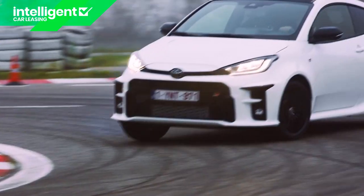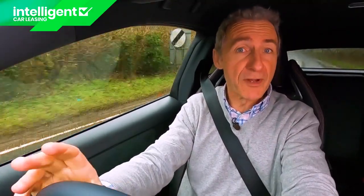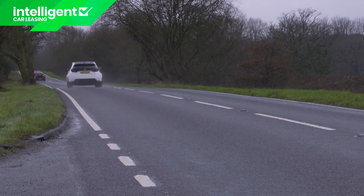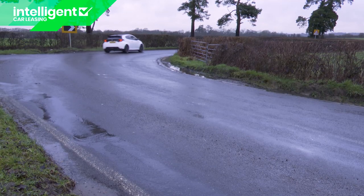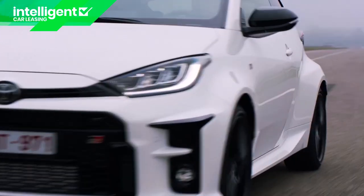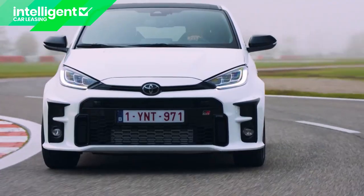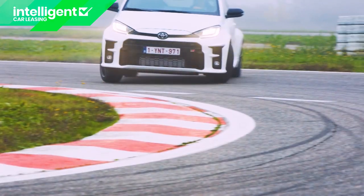It is worth pointing out that our experience here is of a car fitted with the optional circuit pack, which the majority of GR Yaris customers will want. That gets you track-tuned GR circuit suspension and Torsen differentials both front and rear, that better transmit all that torque to the tarmac. With the circuit pack fitted, Toyota World Rally Championship driver Jari-Matti Latvala — who along with fellow driver Chris Meek helped develop this car's handling balance — reckons this hot hatch is about as close to the real Yaris World Rally car as it's possible for any road-going model to get. If that fires you up to try this Toyota, we think you're going to absolutely love it.